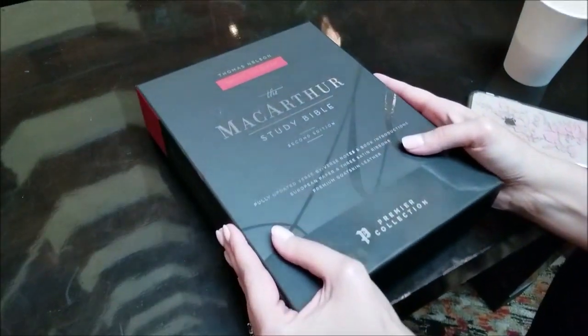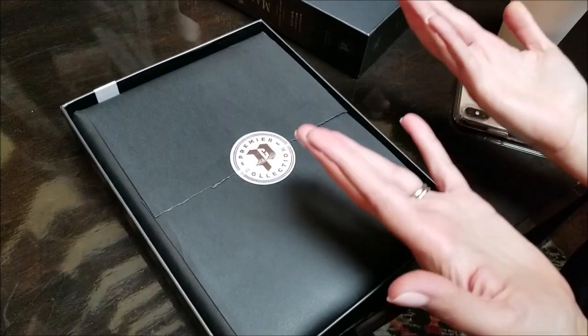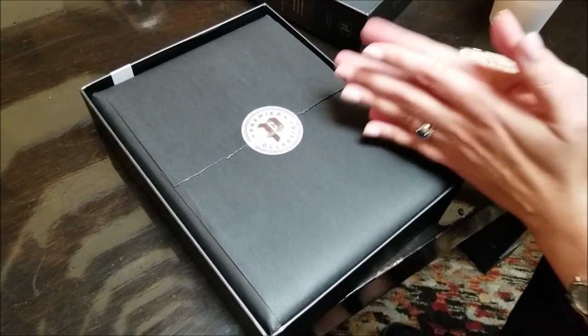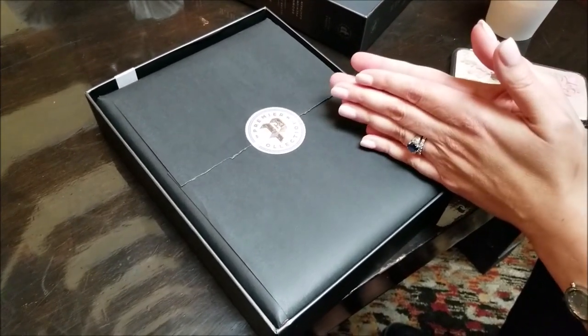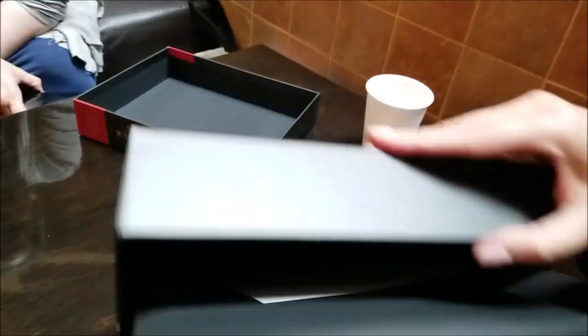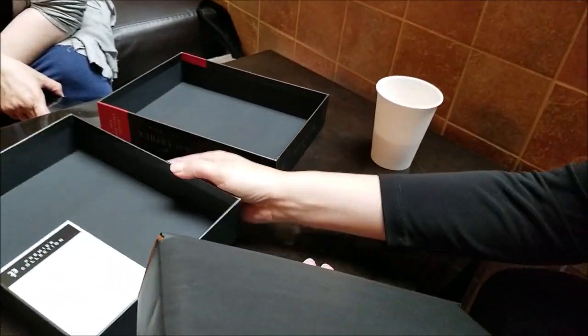We've also added additional charts, maps, and tables, and we've added cross-references, so you'll have all of that added into this Bible. There are also a few beautiful techniques that I'll show you. This is the premier collection — it is beautiful and we're super excited about it. This is also the very first study Bible we've done in the premier collection.